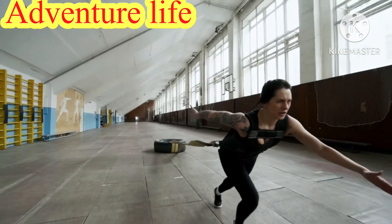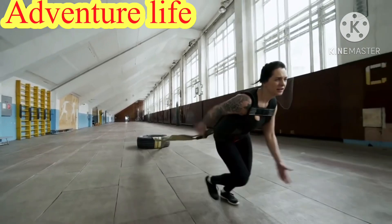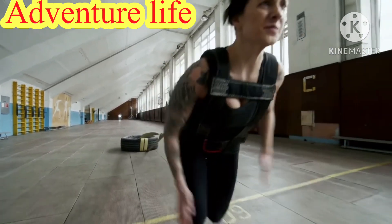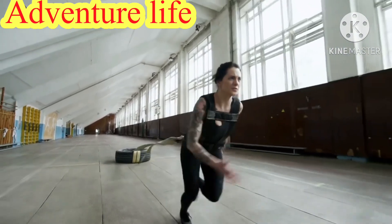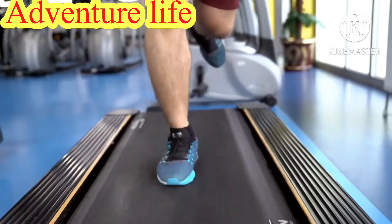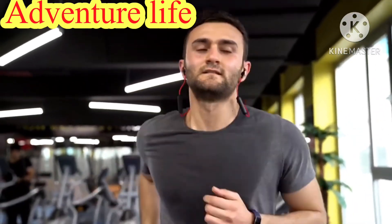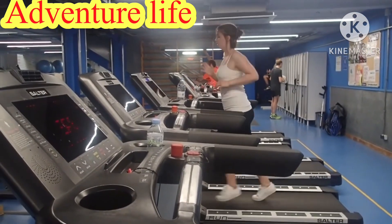High intensity interval training, HIIT, is actually one of the most effective workouts to burn fat faster. You only need to work out for 30 to 60 minutes a day, and as short as 15 minutes can do. For instance, start jogging as fast as you can on the treadmill for 10 seconds, followed by 12 seconds of slower jogging. Do as many repetitions as you can for 1 to 3 minutes.